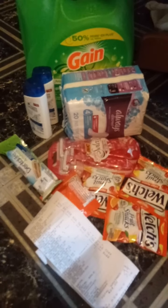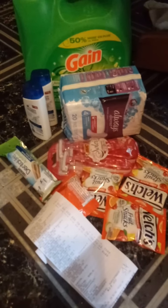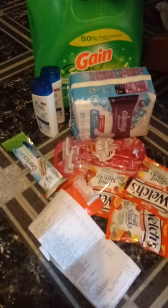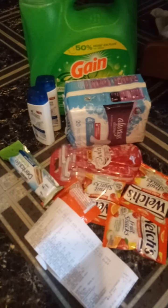Hi everyone, it's Miss Minnie Coupons and you are couponing with Miss Minnie in the D. Let's dive right into these Dollar General deals that I did today. I used the $5 off $25 with all these deals.